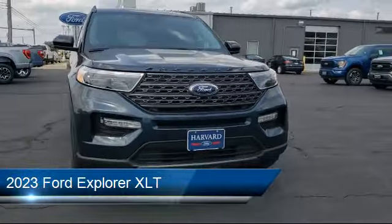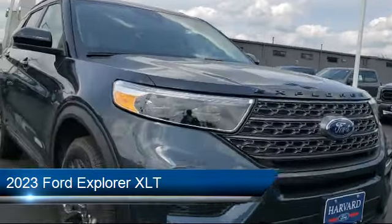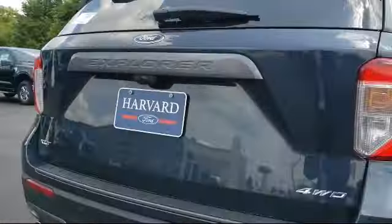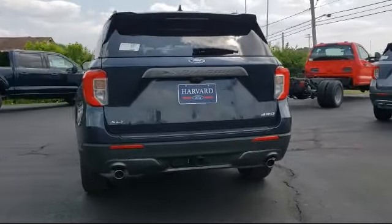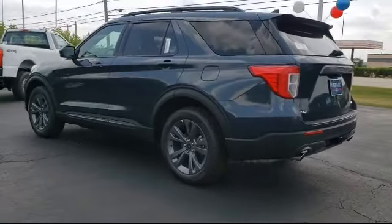It comes equipped with smart device integration, hard disk drive with media storage, climate control, privacy glass, LED headlights, a powerful and efficient turbocharged engine, heated front seats, lane departure warning, keyless entry, and Bluetooth smartphone integration.